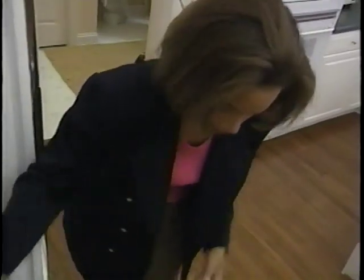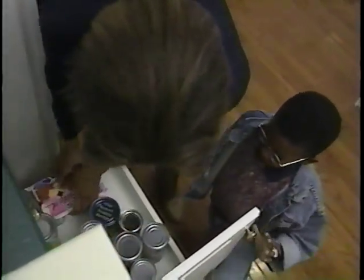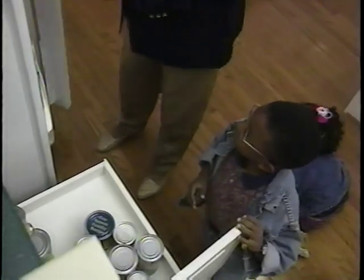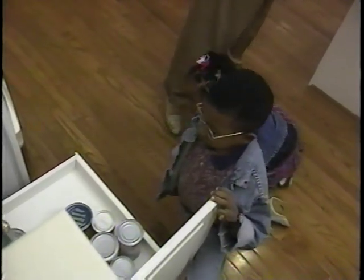Store older cans in front and new cans in the back. Refrigerate any perishables made with eggs or dairy products — like yogurt, which should not be stored in the pantry. Check your cans: discard dented, swollen, or leaking cans.